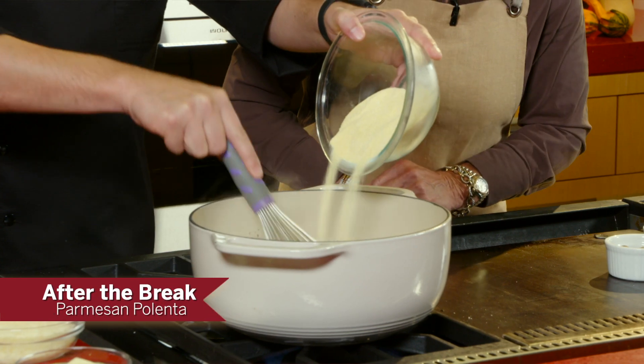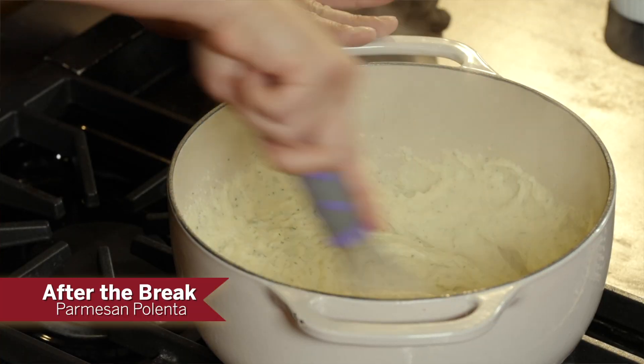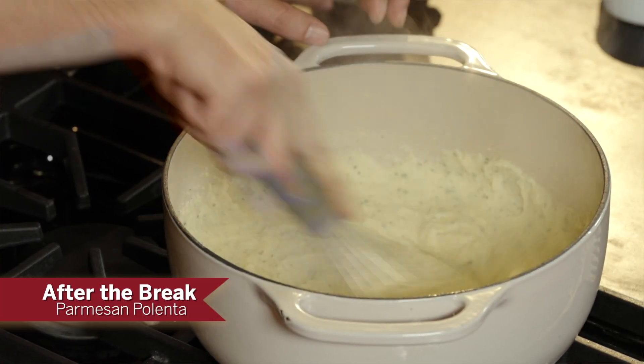We're going to get this together just as he said. He's described it so well, I know all of you will be able to do this. And when we come back from the break, we're going to get started on the Parmesan polenta, which is one of my favorites. So don't go away, come back and join us.